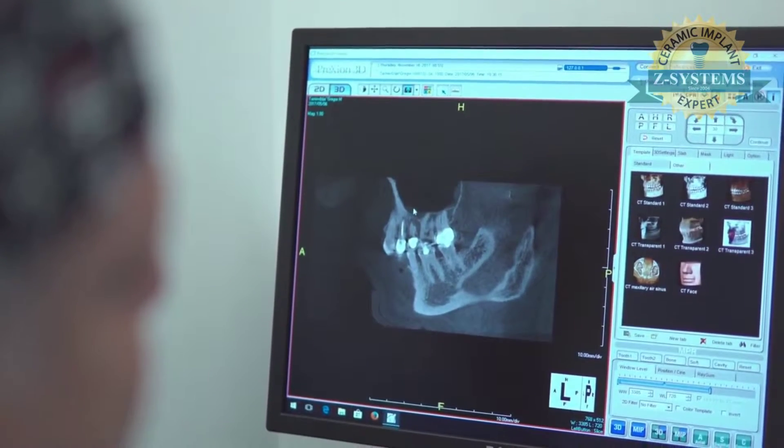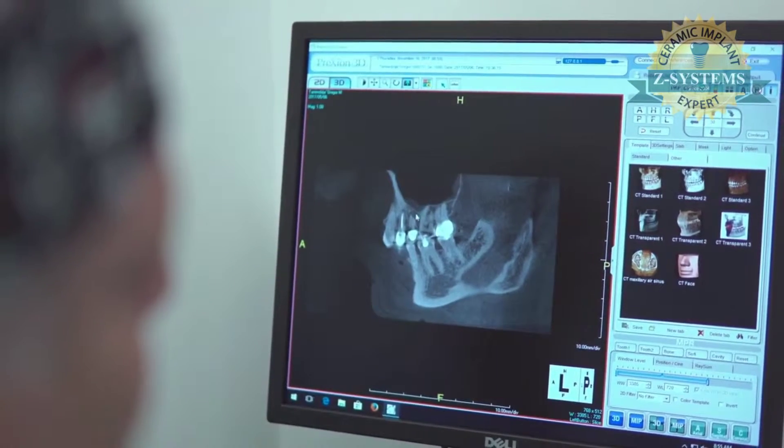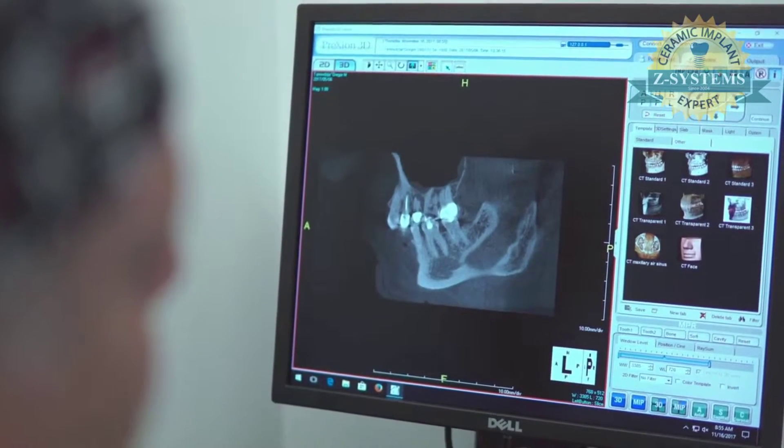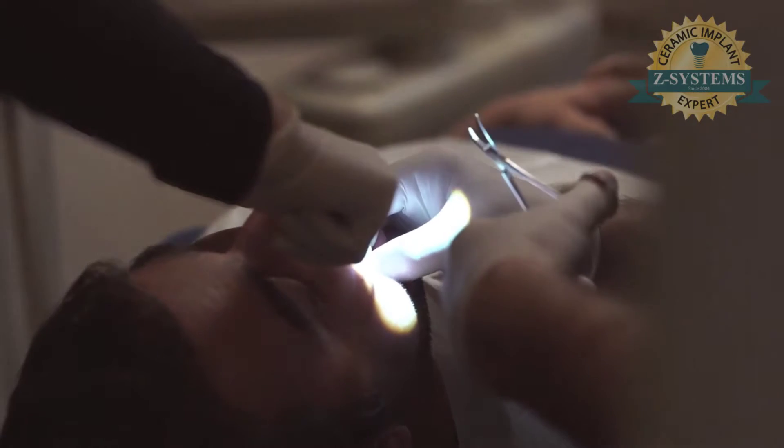Then I have to just raise the floor of his sinus up a little bit right in here. It's all done through where I take the tooth out, place the implant in, regenerate the bone, and give him a temporary crown at the same time. So that's our plan for Greg.